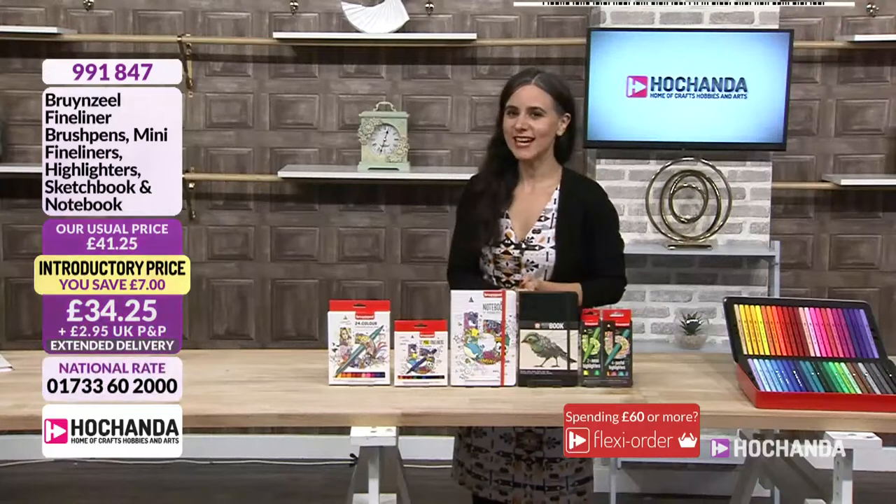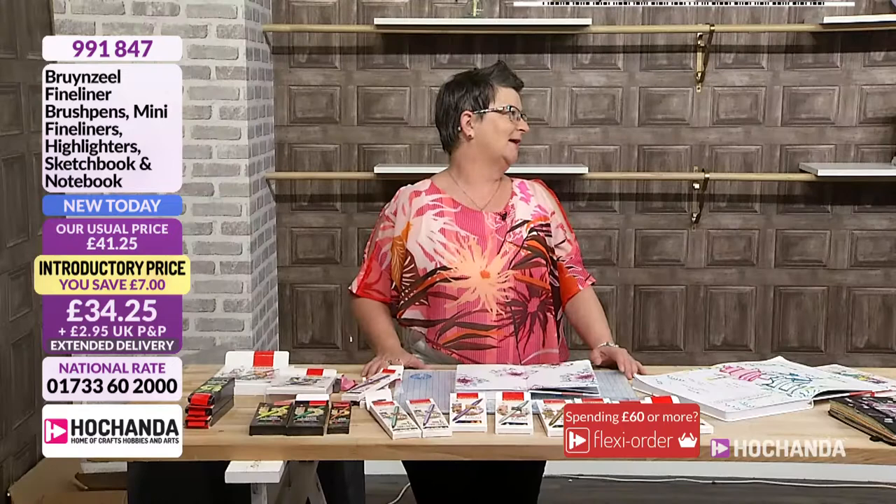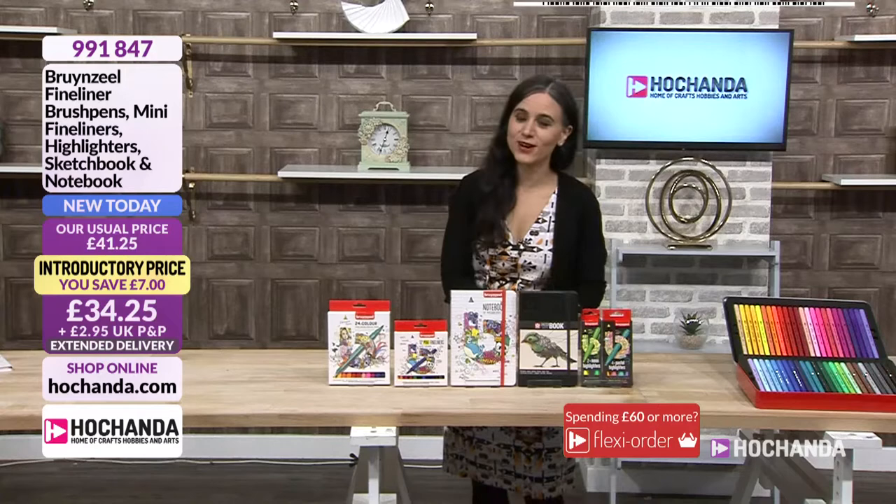We have got bright and colourful products and we have got a fabulous guest. Let's say hello to Lou. Hello, good morning. How are you? I'm okay now, thank you very much. You had quite an eventful morning. I did get here, but I'm here. And I'm awake now. What have you brought us today?